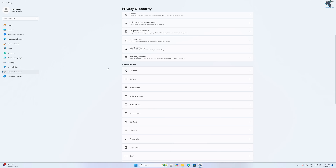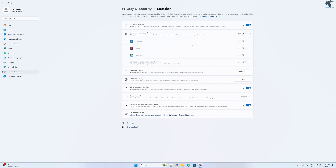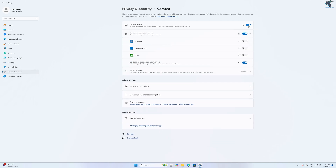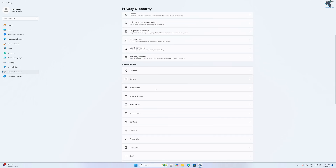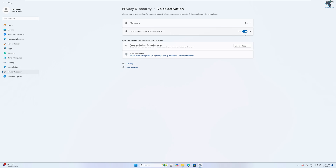In the Privacy and Security window, scroll down to App Permissions where you'll find all the options. Click on Location first — if you are not using any maps or weather application, simply disable it. Go back to Privacy and Security, and if you're not using the Camera, disable that option as well. I need Microphone so I will not disable it. Next, disable Voice Activation — it's used for voice assistants like Cortana, and I don't need it.